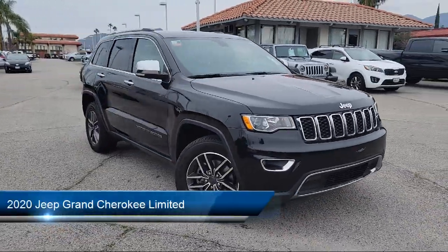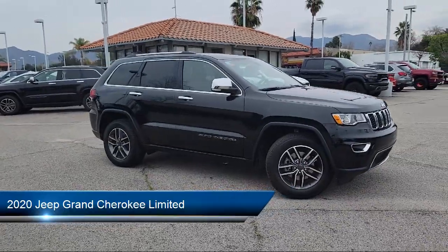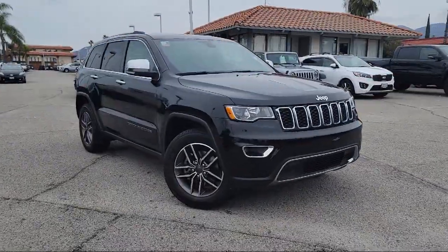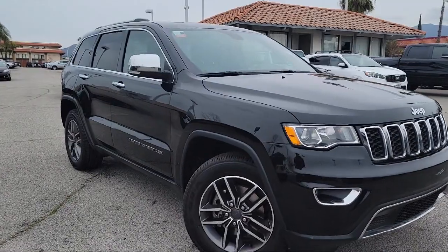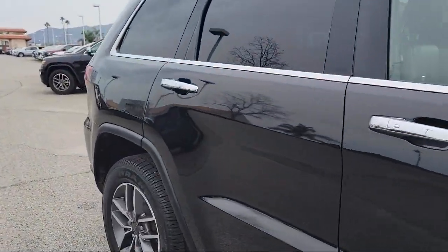It comes equipped with Navigation, Garage Door Transmitter, Android Auto, Sirius XM Guardian Emergency Communication System, Keyless Entry, Sirius XM Satellite Radio, and Outside Temperature Display.